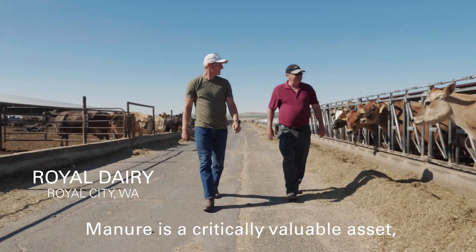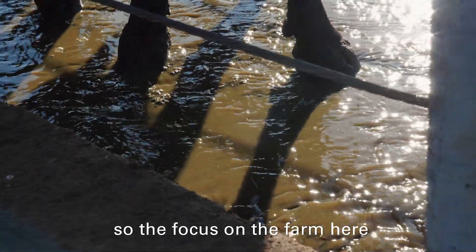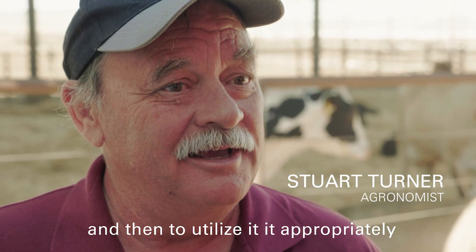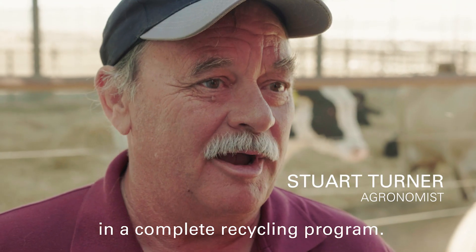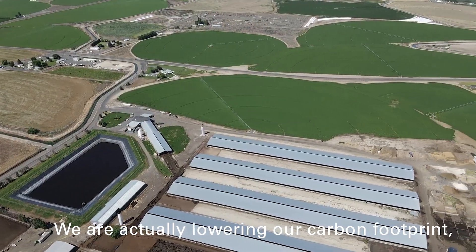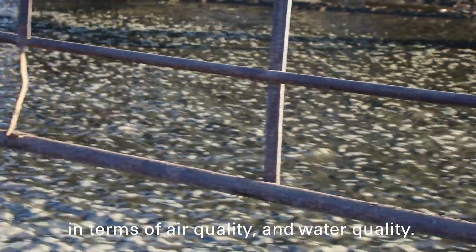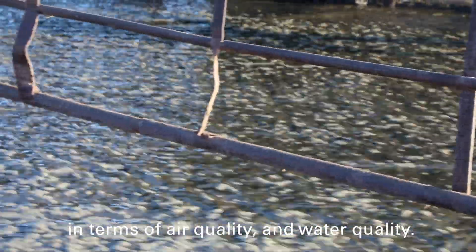Manure is a critically valuable asset, so the focus on the farm here is to capture that and then to utilize it appropriately in a complete recycling program. We are actually lowering our carbon footprint and we're improving the environment in terms of air quality and water quality.